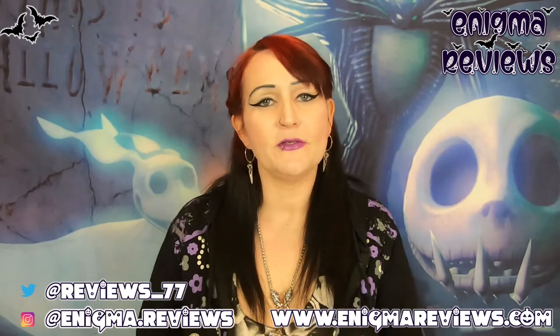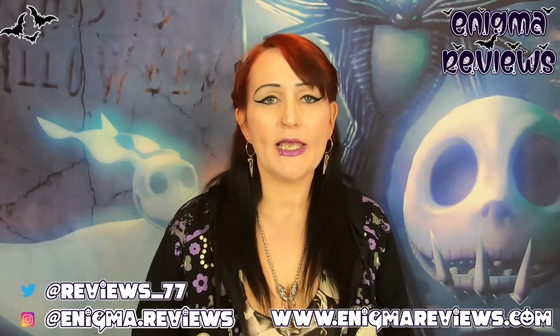Hi guys, welcome back to Enigma Review. Today I'm going to be doing a small business that I've done on my channel before, way back last year. It was due to the alternative market - I grabbed some things from this person on the market and it's been a while since I've dived back into it. She's got so many new things on there, I could have bought the whole shop, to be honest with you. I feel that way about all these businesses, but obviously your budget is tight.